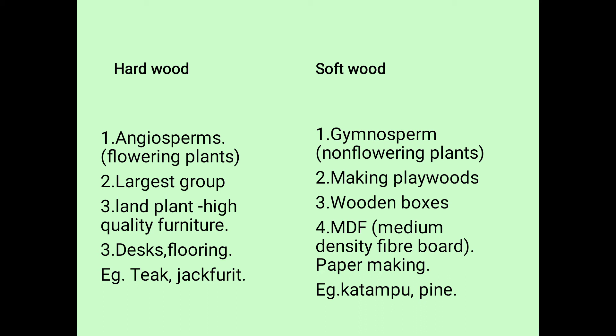Then for paper making, softwood is used. One type is very strong and another is intermediate in size, so you can use it as MDF or for paper making. Examples of softwood are kadambu and pine. In the hardwood category, examples are teak and jackfruit; for softwood, kadambu and pine.